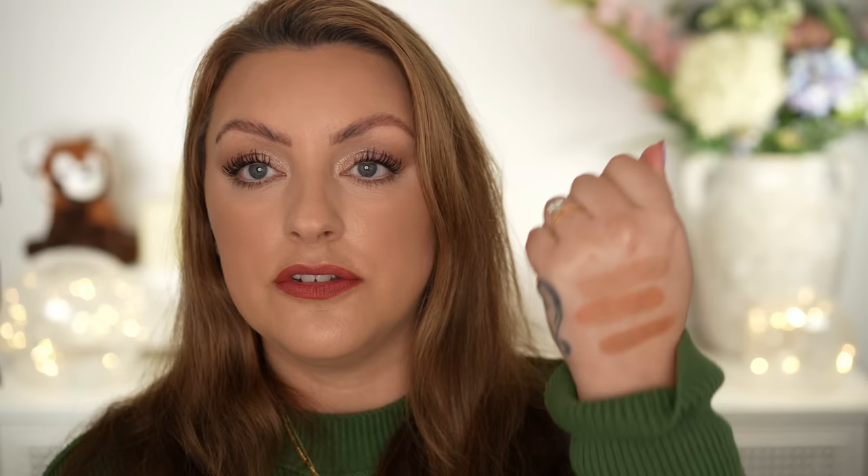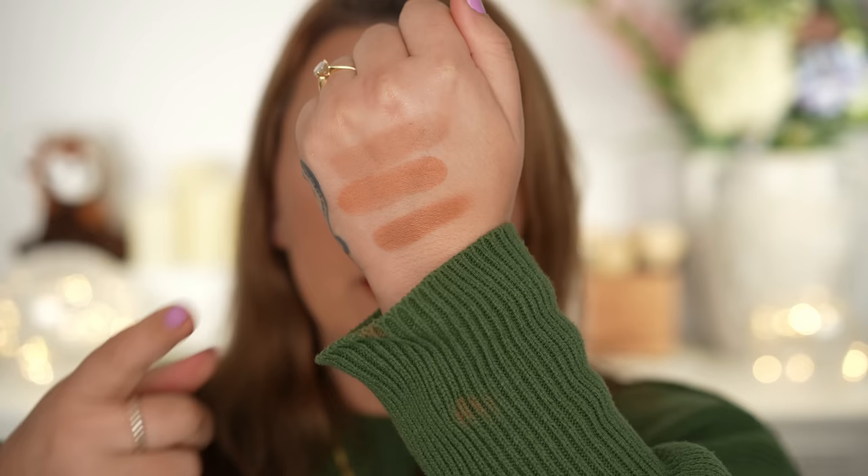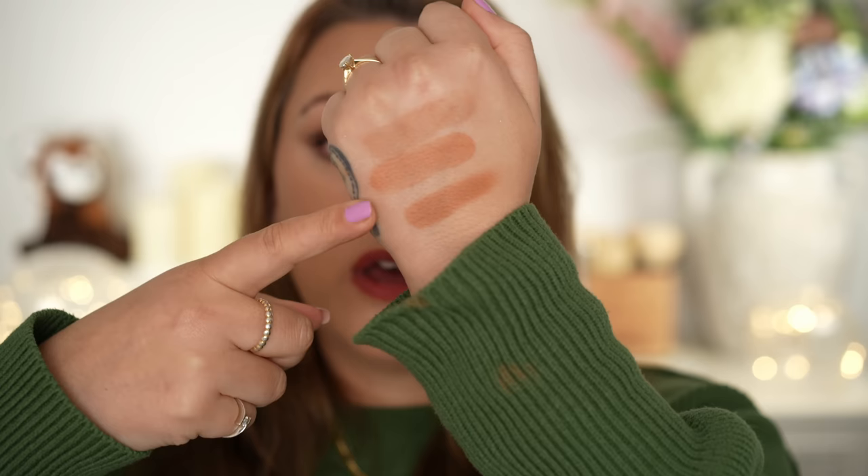Now let's talk about the Pat McGrath bronzers. I picked up three shades and made sure to use all three independently to give my full true feelings. I have Nude Honey, Bronze Nirvana, and Desert Glow — I thought Desert Glow would be my favorite because it's the luminous finish shade. Nude Honey is much lighter than the other two. Bronze Nirvana and Desert Glow are both very warm but have very different undertones: Desert Glow is a more reddish-brown and Bronze Nirvana is a classic warm-toned bronzer. The difference in finish between them is actually quite minute — Desert Glow has some luminosity but it's not a glowy bronzer by any means.